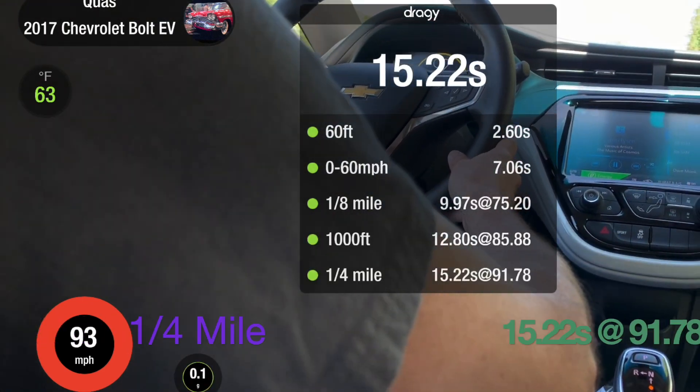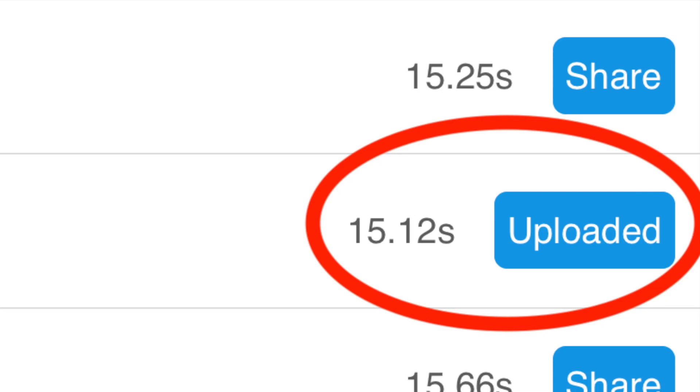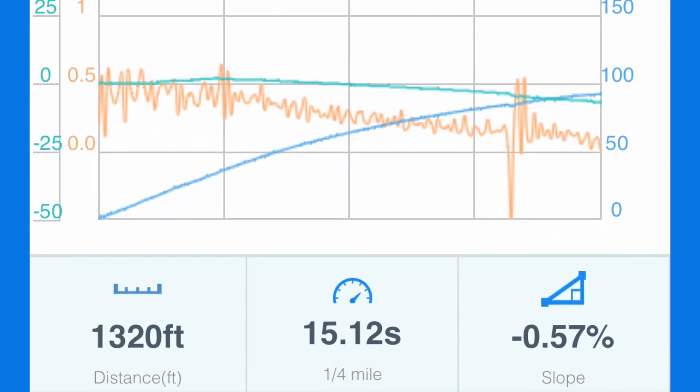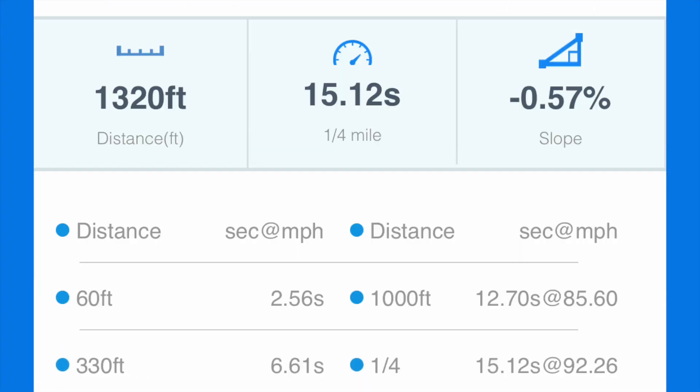Quarter mile. And 15.22 seconds on that run. I actually had a 15.12 as my best that I could get out of the car. Unfortunately the Bolt is speed limited at 92 miles per hour, and with the quarter mile having probably another second to go, if it had a speed limiter at about 95 or a hundred, it would actually be able to get a much quicker time — maybe another couple of tenths of a second out of it.